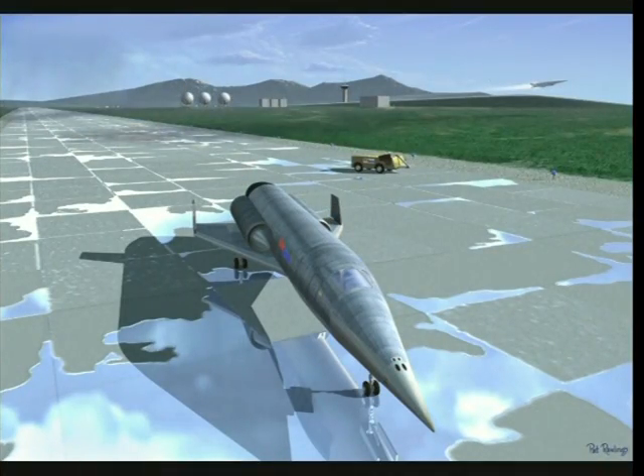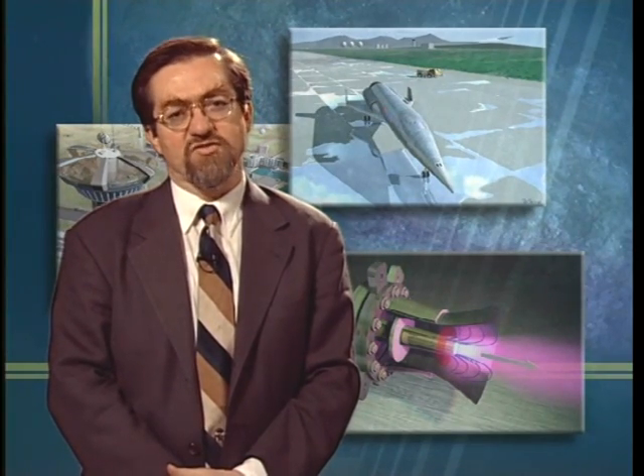Achieving this affordably will require advances well beyond today's propulsion systems. Highly efficient electric propulsion, also being developed by NASA and its team, would do the job. Because geostationary Earth orbit, also known as GEO, is about 22,000 miles higher than the orbit of the International Space Station, moving SSP system elements to their final destination poses a significant challenge.